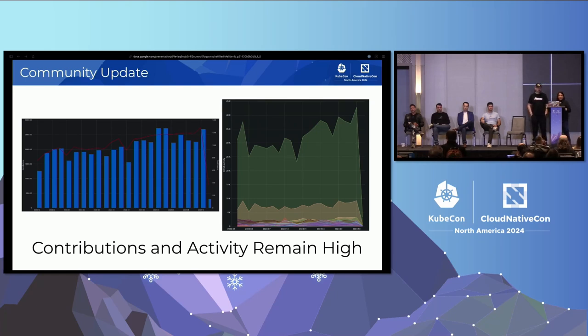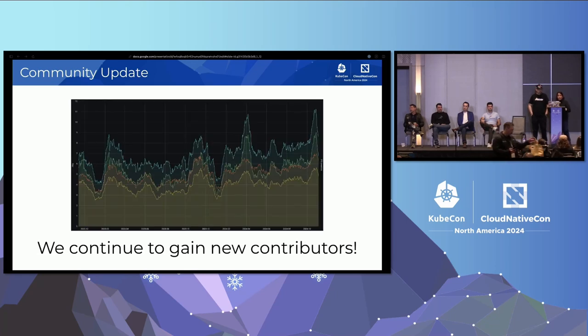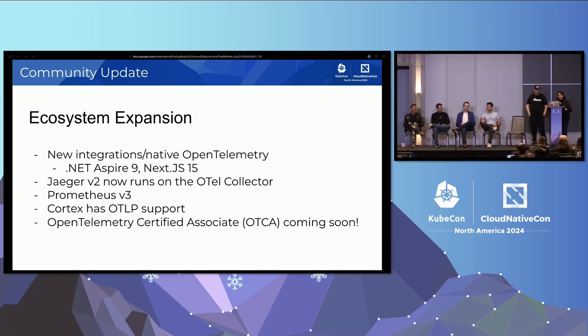We also have the collector, collector-contrib, Java, Java instrumentation, GoSpec — all of these areas are looking for contributors, so please join in. We continue to gain new contributors, averaging about 1,102 contributors per month. That's a very high amount of activity — people filing bugs, maintainers working with contributors doing PRs, issues, discussions, SIG meetings, and all of the above. Our ecosystem continues to expand.